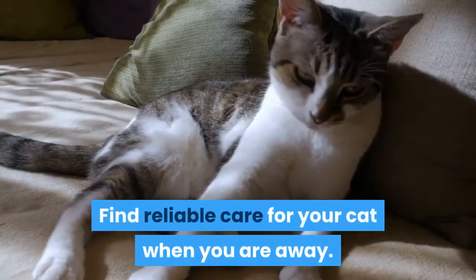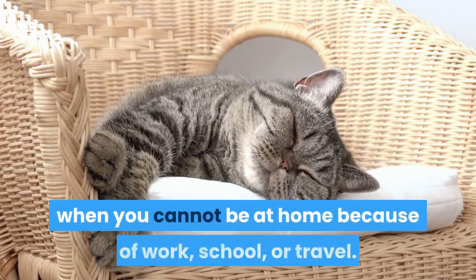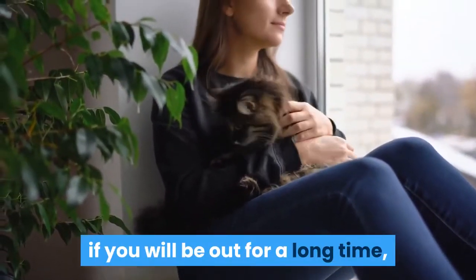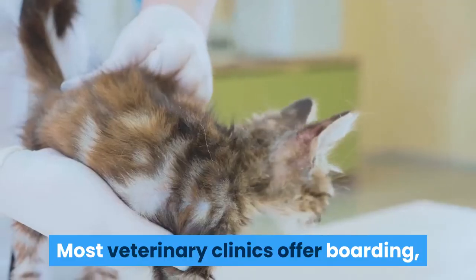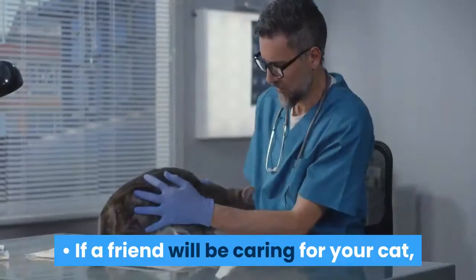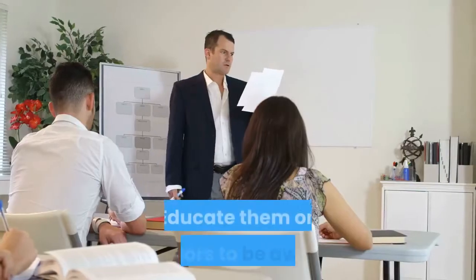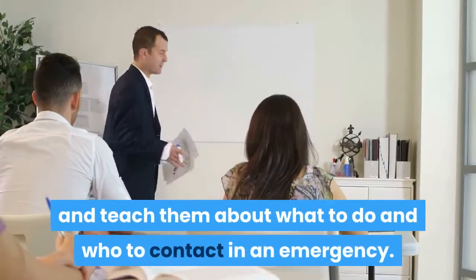Find reliable care for your cat when you are away. Find someone reliable to care for your cat when you cannot be at home because of work, school, or travel. Hiring someone knowledgeable to care for your cat, if you will be out for a long time, will give you and your cat peace of mind. Most veterinary clinics offer boarding and can recommend cat sitters for diabetic cats. If a friend will be caring for your cat, be sure to show them how to give injections and monitor blood glucose levels. Educate them on behaviors to be aware of, and teach them about what to do and who to contact in an emergency.